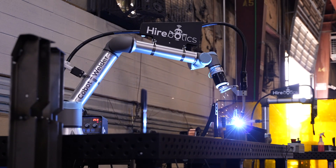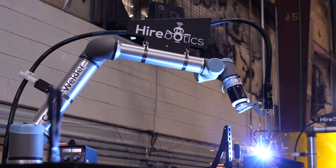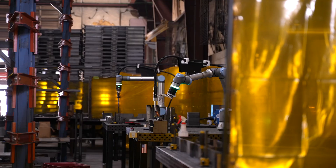We actually brought a unit in-house, got the feel of it, learned the usability, the ease of access, and subsequently we bought three additional units for our south plant and two units for our north plant.